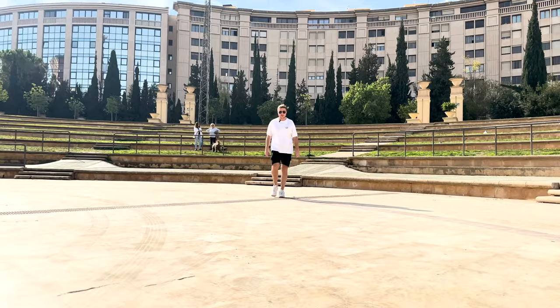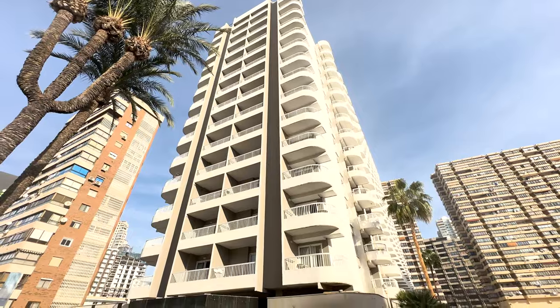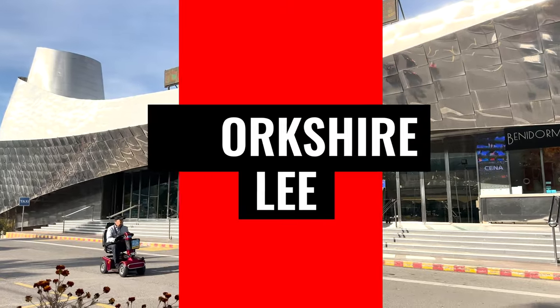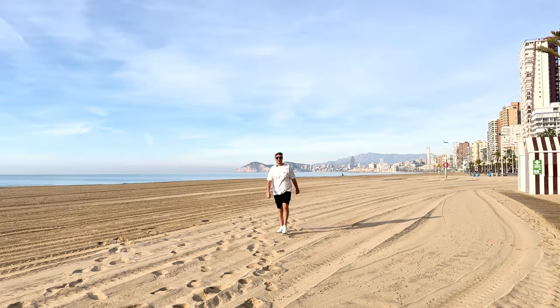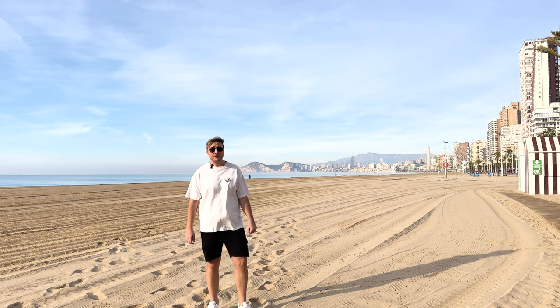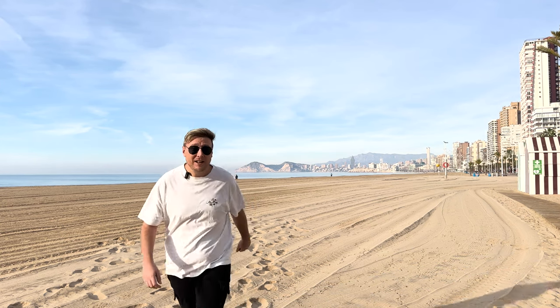Heyo! Today I'm once again in Benidorm, the subject of the British sitcom of the same name. Come with me as I check out some of the filming locations used for the popular TV show. Welcome back to the channel — if you love Benidorm like me, chances are you'll love the TV show as well. So today I'm going to show some of the iconic locations from the classic sitcom. Come on, let's get to it.